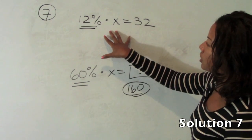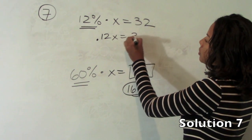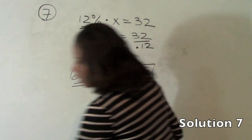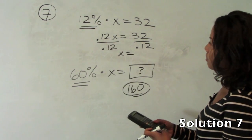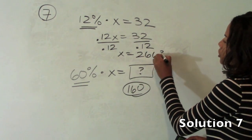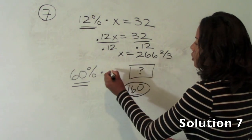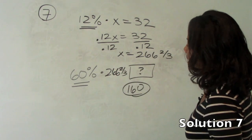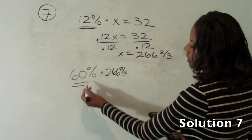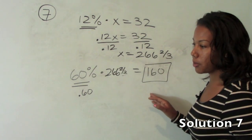The alternative way is to solve for x because this is a complete equation. Rewrite 12% x as .12x equals 32, then divide both sides by .12. This number works out to 266 and 2-thirds. Now replace x with 266 and 2-thirds and multiply 60% times 266 and 2-thirds — so multiply by .60 in your calculator — and you get 160, which is what we got using the other method as well. So the answer to number 7 is 160.